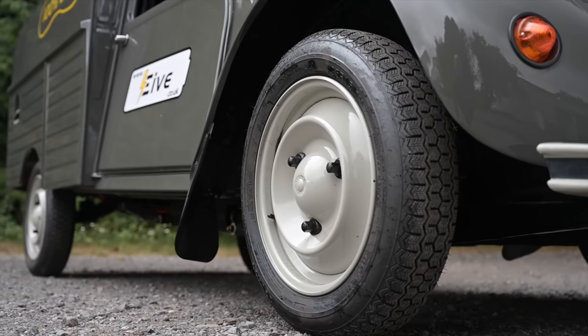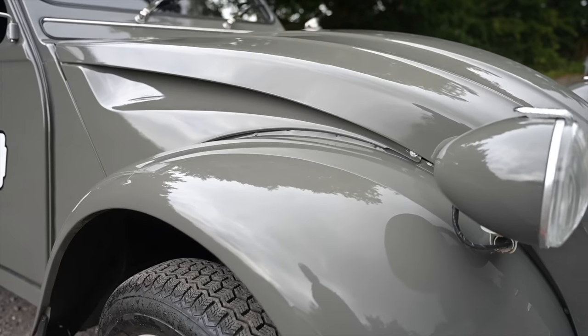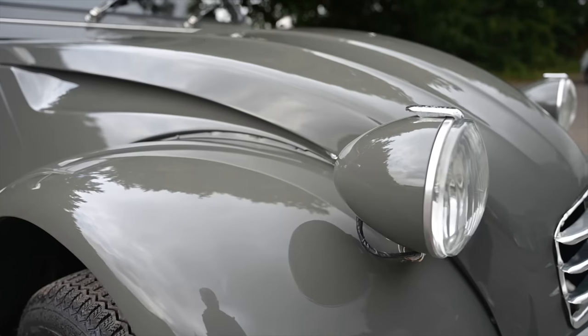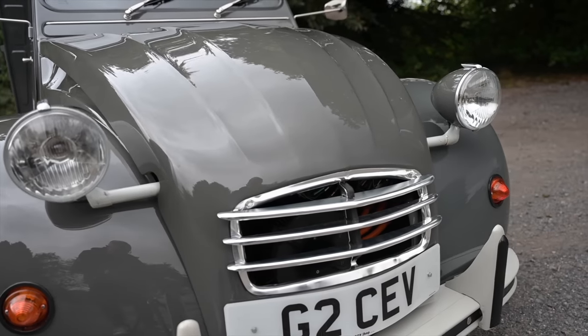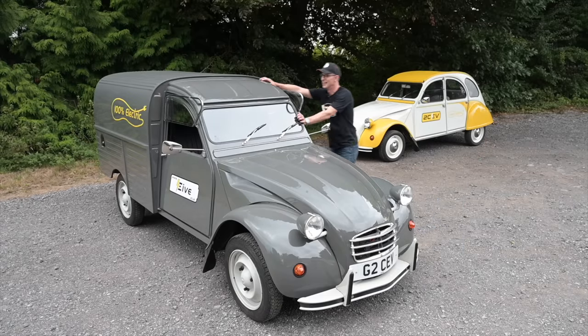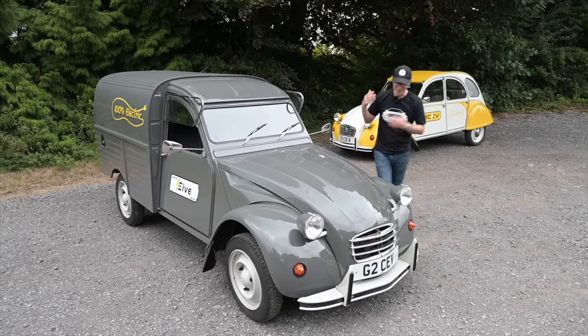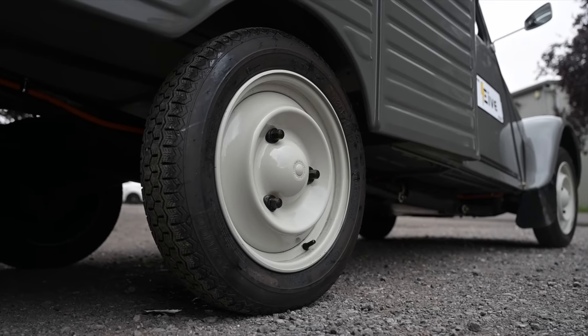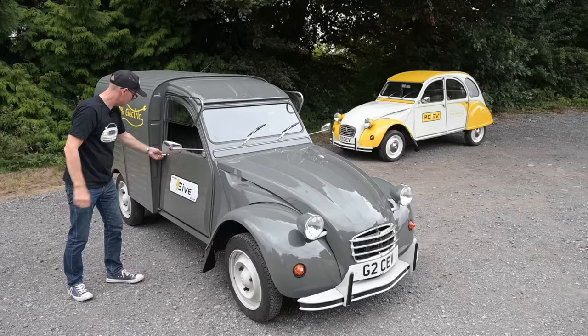Everything on the outside is standard traditional 2CV fare - the things we know and love are still there. We have the 1940s-style separate fenders, the little protruding headlights with that cheeky grin, the overriders, and the suspension is all 2CV. Nothing has changed, keeping the character of the vehicle with its skinny little three-stud wheels and tiny door handles.